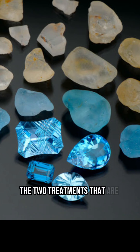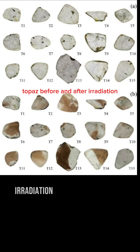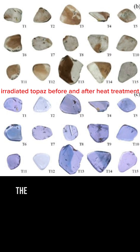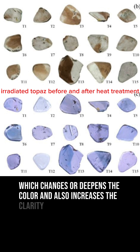The two treatments that are commonly applied to topaz, as well as other gemstones, are irradiation and heat treatment. Irradiation is the application of artificial radiation to change the color of the stone. Heat treatment is when the stones are heated to a very high temperature, usually over a thousand degrees Celsius, which changes or deepens the color and also increases the clarity.